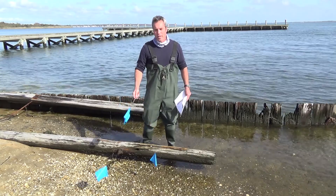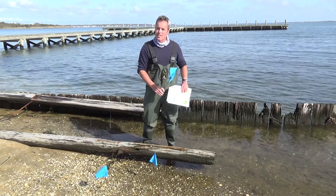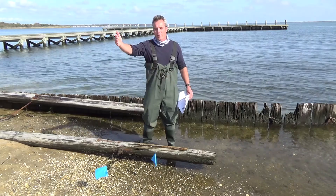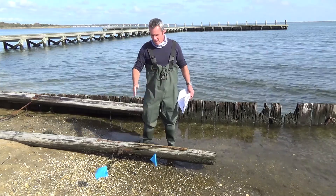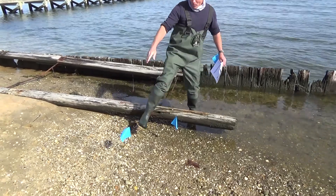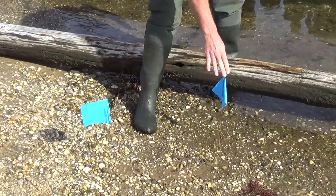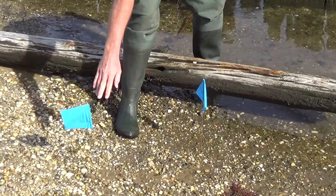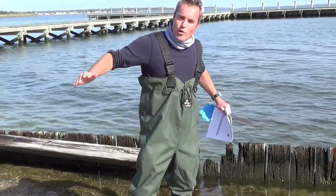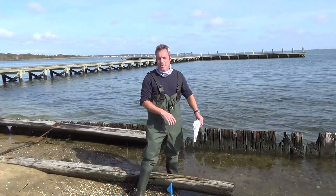We're doing a simple tide experiment where we put in flags every 10 minutes, and from that you can work out whether the tide is falling or rising. We put this first flag in almost 20 minutes ago, this one about 10 minutes ago, so you can see the tide is falling — the water is moving out of the Forge River toward the Atlantic Ocean.